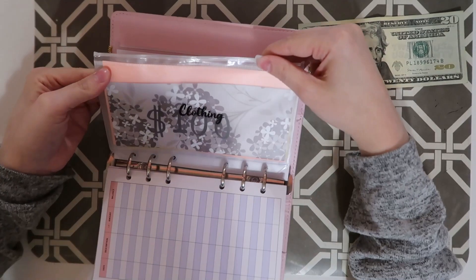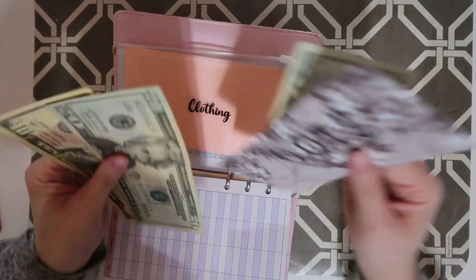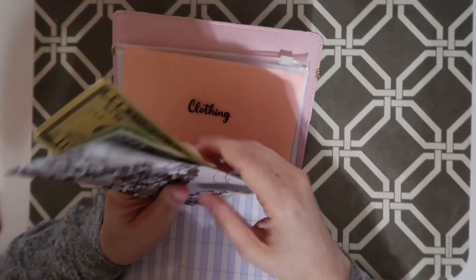Now for clothing — clothing is going to be getting $20. Clothing now has $150.